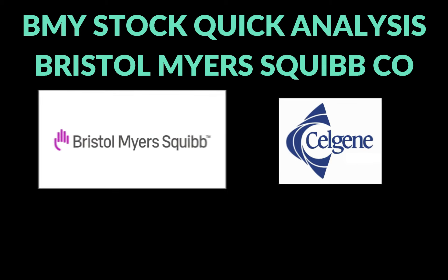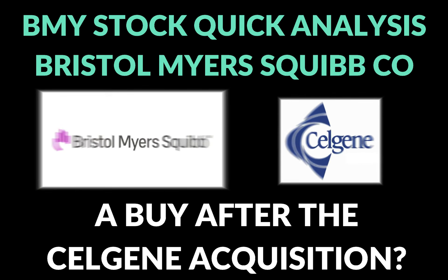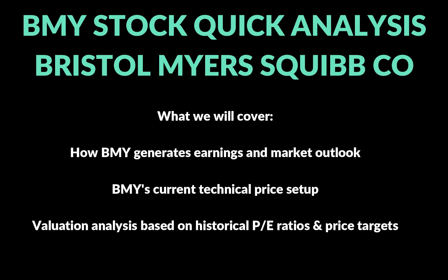Hey, how's it going everybody, my name is Kyle and thanks for checking out the channel. Today we're going to be talking about a stock that I picked up back in March and I think it still looks pretty good going into 2021. In this video I'm going to look at Bristol Myers Squibb from a couple different angles — first I'm just going to look very generally at how they generate earnings, what some of their products are, and also take a look at what some of the effects of the recent acquisition of Celgene might be on their performance moving forward.